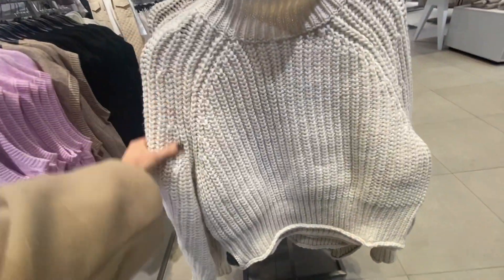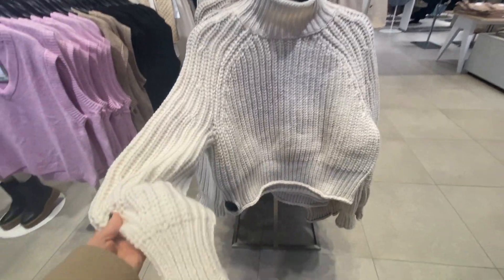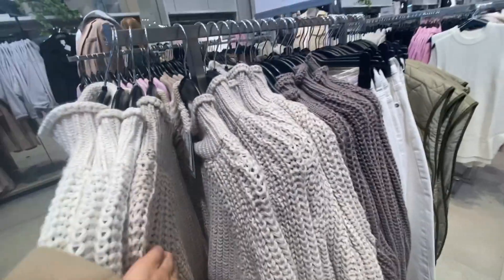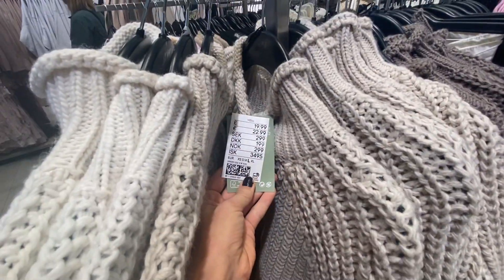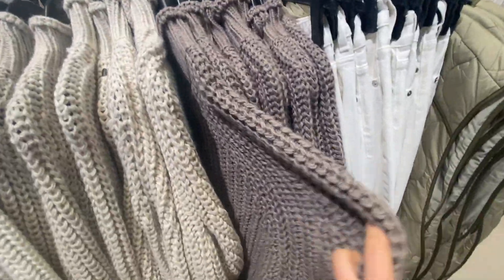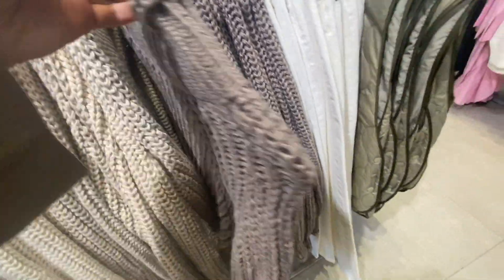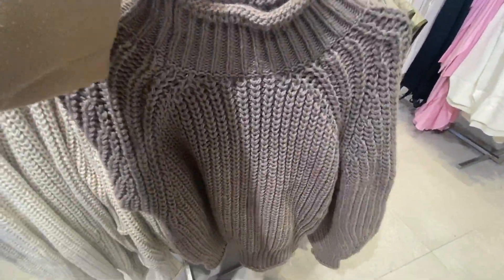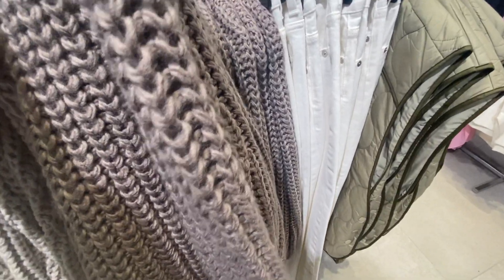First, when I walk into the store, there is this one knit that caught my eye. I believe they've done this for a few seasons now, and I think that's great — if it sells, don't change the design, and you can keep selling old stock. I found this one in three different colors: cream, light beige, and a brownish one.